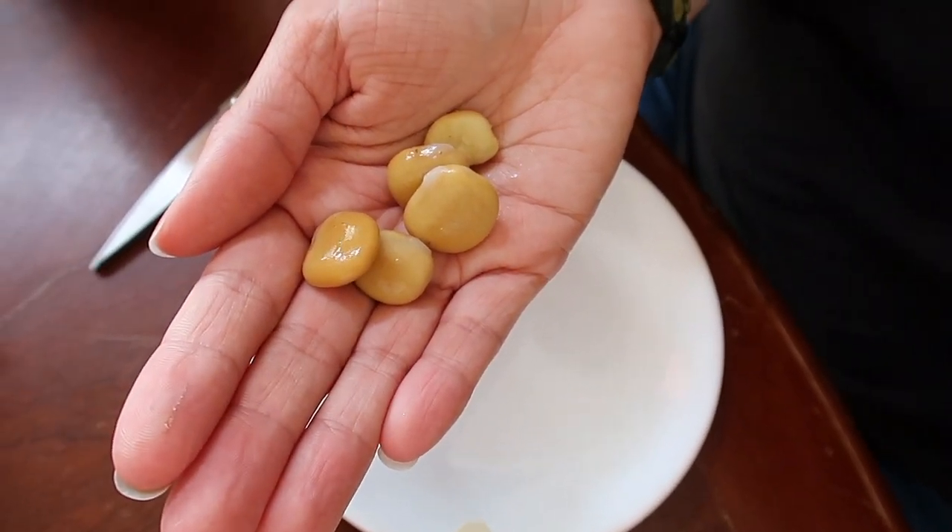The chili lime ones are so good and have a really unique texture. You guys know how I am with my textures. That was chili lime — that was good. Let's try balsamic and herb.